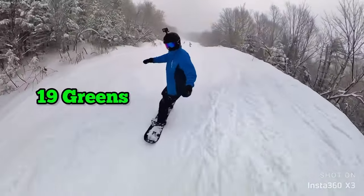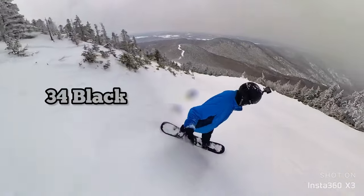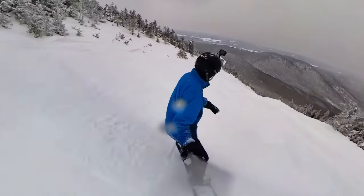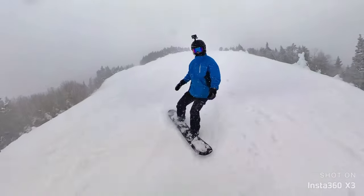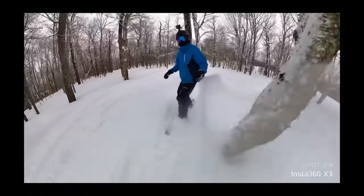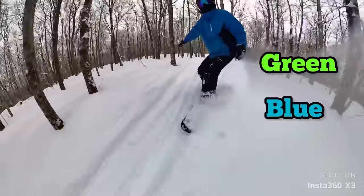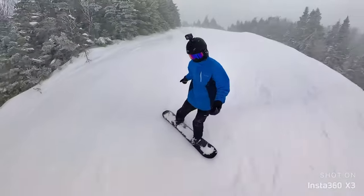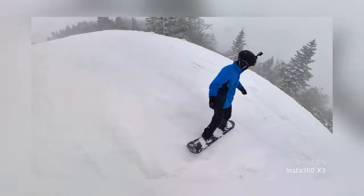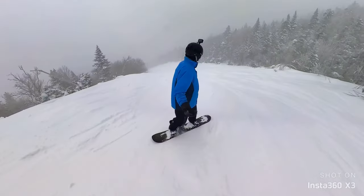Jay Peak has 19 green trails, 35 blue trails, 34 black diamond trails, and 19 different areas of glade trails, with all trails totaling 50 miles. Jay Peak has plenty of options for all different skill levels, and there are even numerous glade trails rated as green and blue so everyone can enjoy them. From the highest point of the mountain all the way back down to the lodge, the bottom is about three miles of continuous riding. With all these things considered, terrain at Jay Peak gets a 19 out of 20.